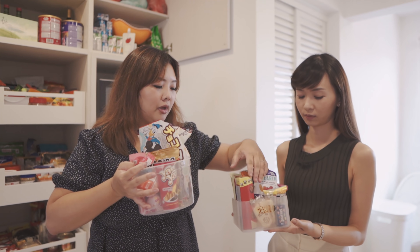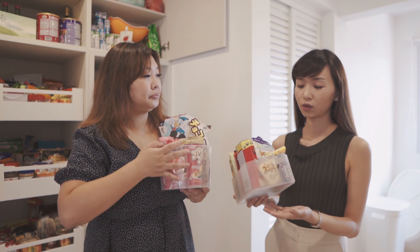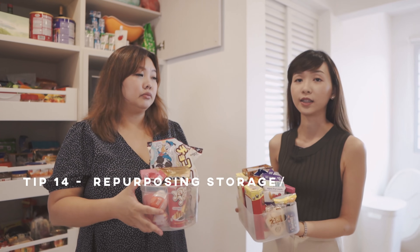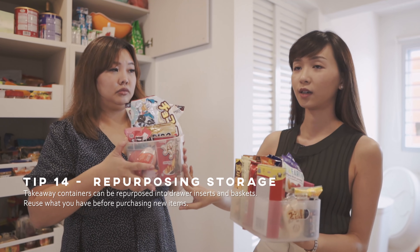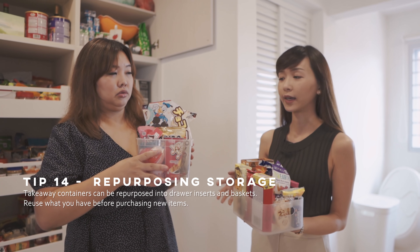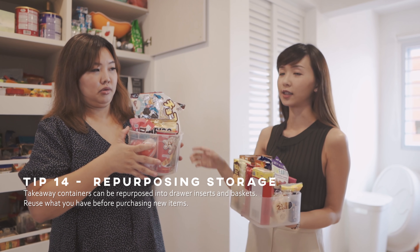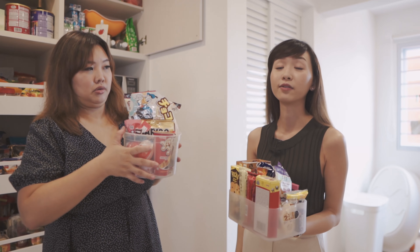So we sorted out the snacks — these are the snacks that I don't want Jonas to easily reach, the ones that are really sweet, so I'll put those in a separate container. And these are the ones that I'm okay with him grabbing to eat or put in his bag. If you don't want to buy any containers, you can first look through your own stash of containers and utilise them before you consider buying new ones.